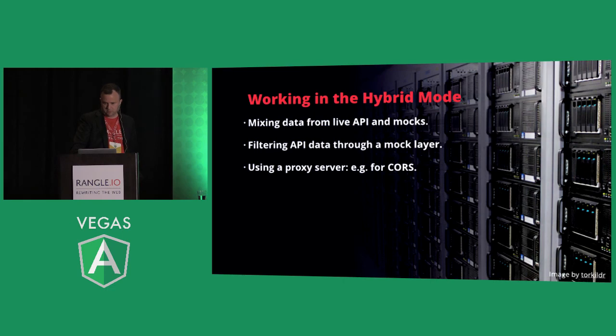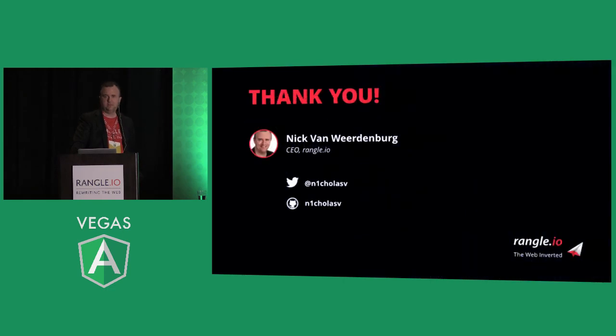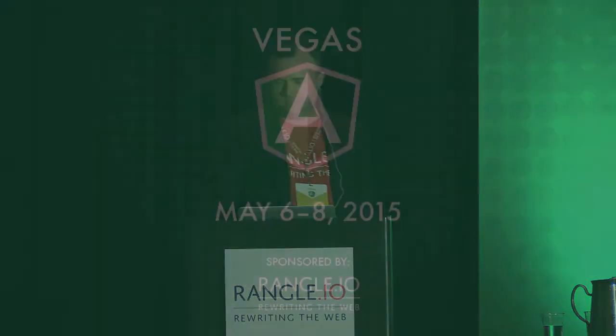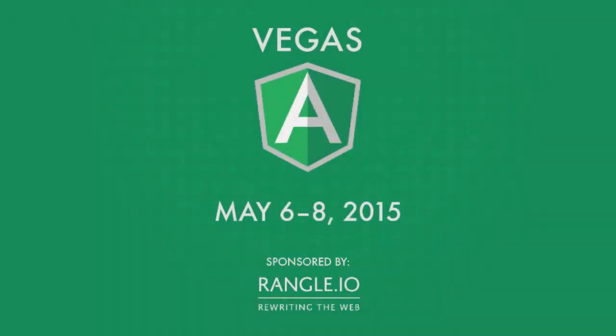And that's it. A few final thoughts: it's going to be late, it's going to be broken, and it's going to be awkward — so plan for it. Thank you.